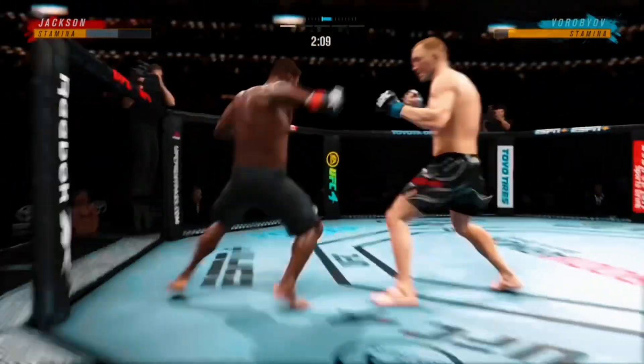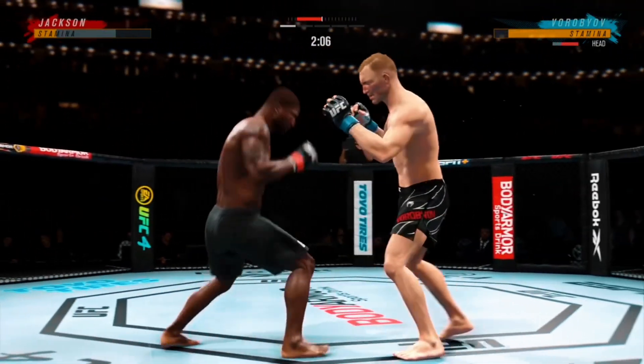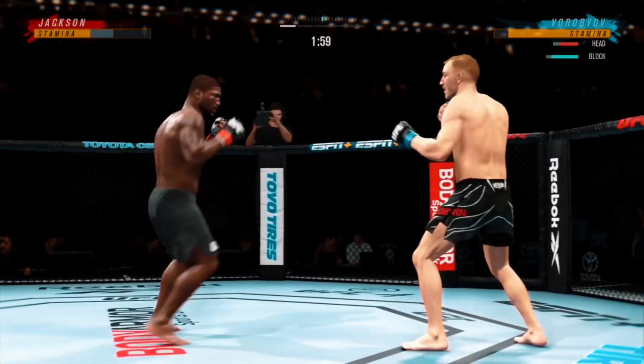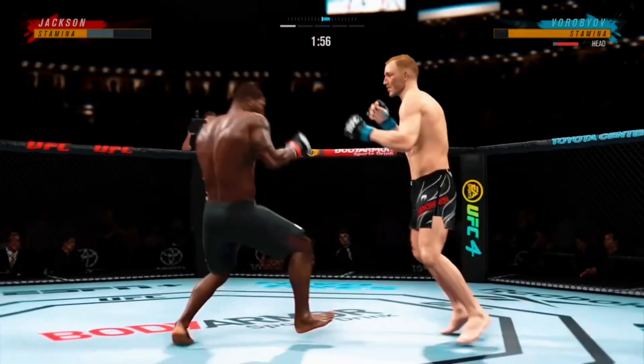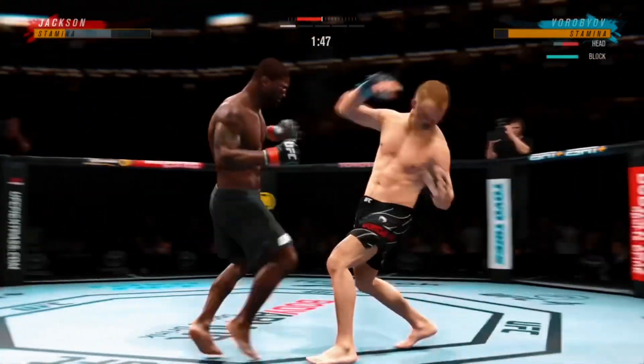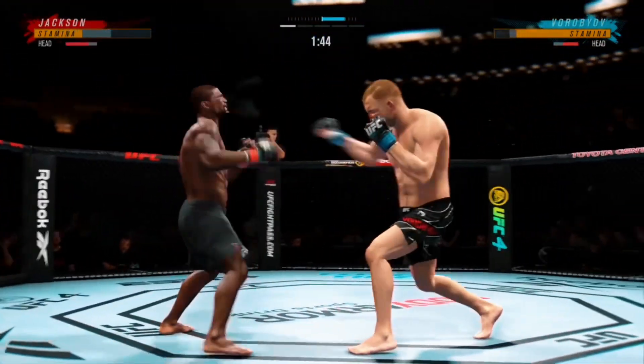Oh, and he's back up again. Those get-ups have been there for him all night. Nice punch lands here at the top. Tried to set up the straight left, but he missed. And he landed the right hand there.